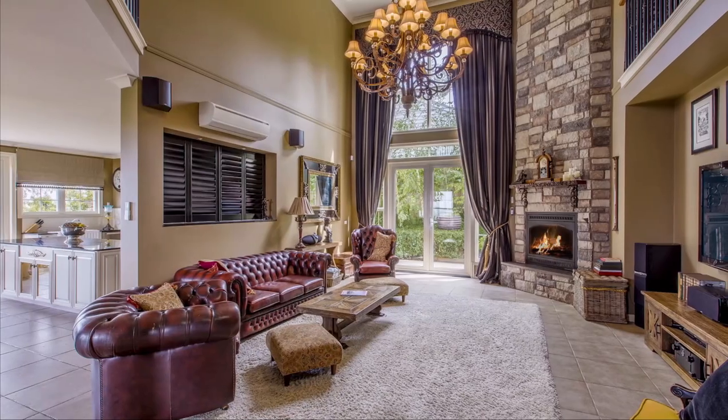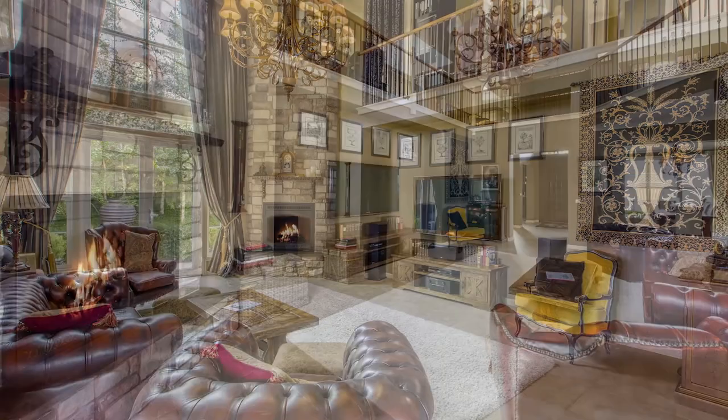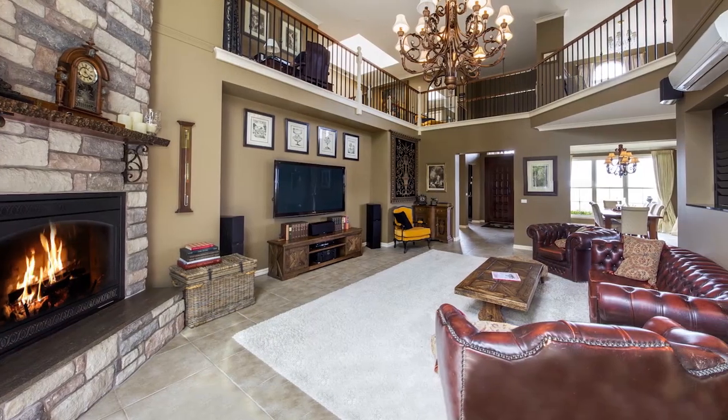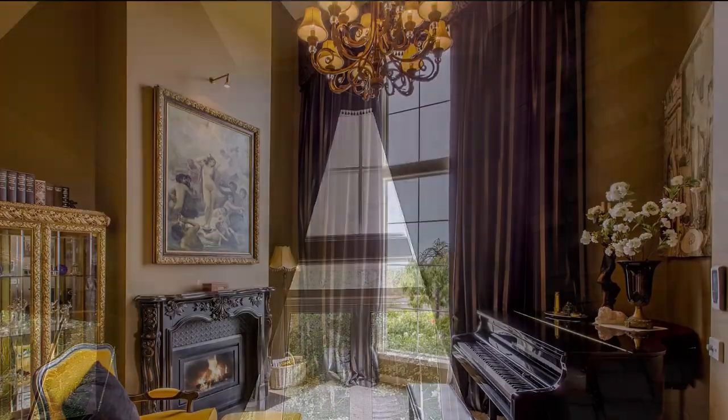Elegant living with gas log fire, including electric drapes and window furnishings, offer the choice of casual or formal living, including the intimate music room. This home has a serene ambience.